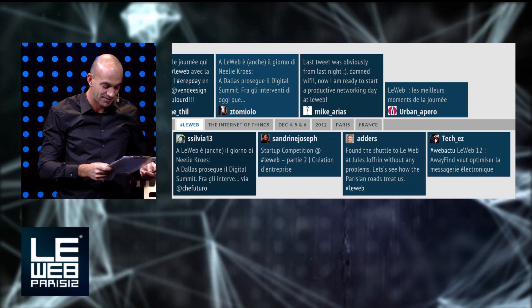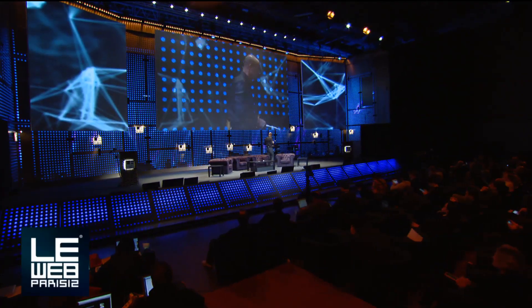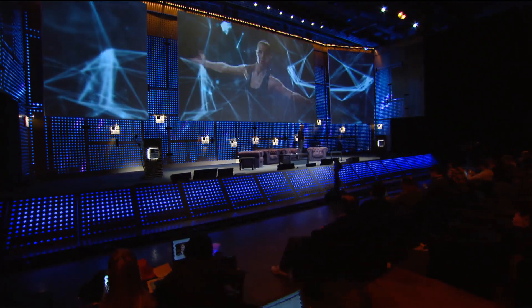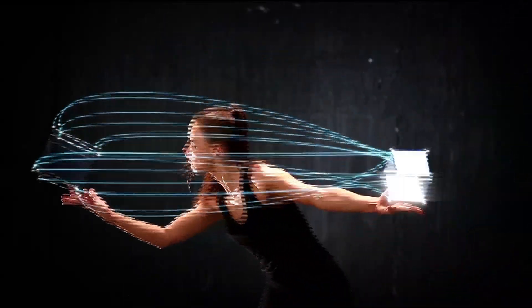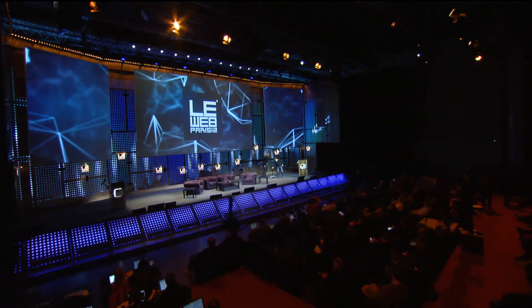Next up is a really cool demo from David Kahn, who is the co-founder and CEO of Double Robotics. Welcome, David. Thanks.